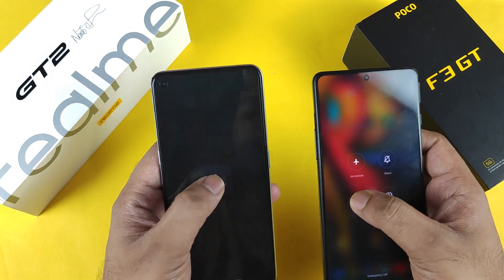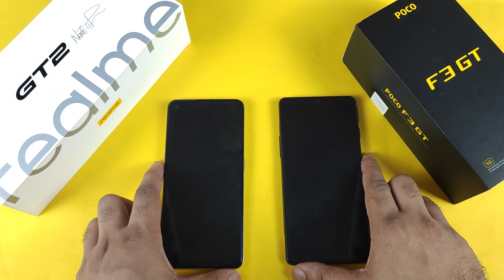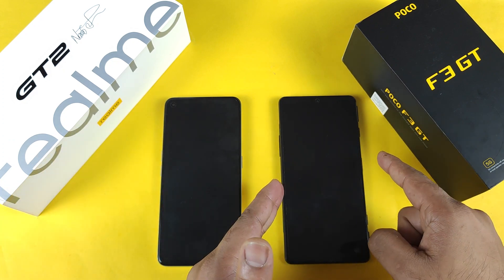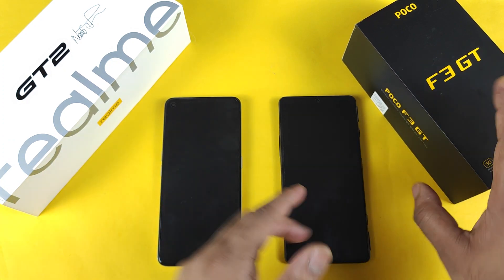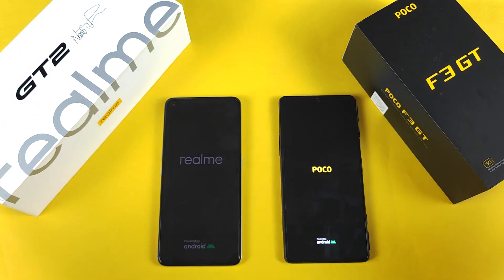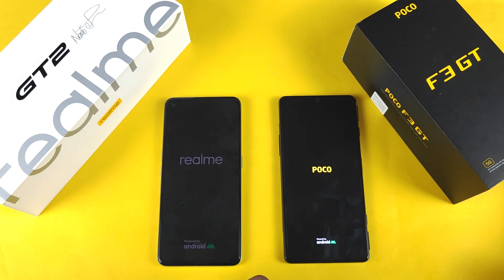Let's restart both phones right now. Both phones are 8 GB versions — the Realme GT2 has 8 GB plus 5 GB external RAM capability, and the POCO F3 GT has 8 GB plus 3 GB external RAM capability. We're going to find out exactly which phone is the clear winner regarding RAM management when comparing side by side.